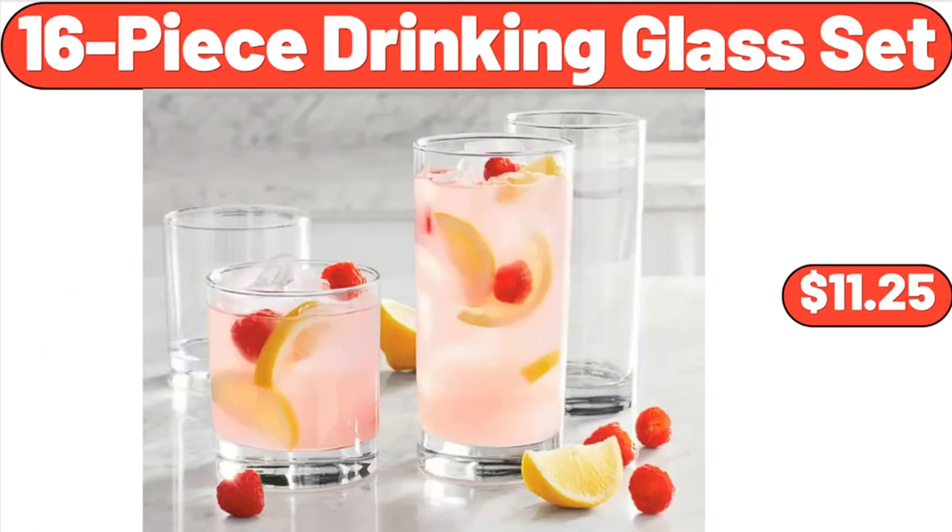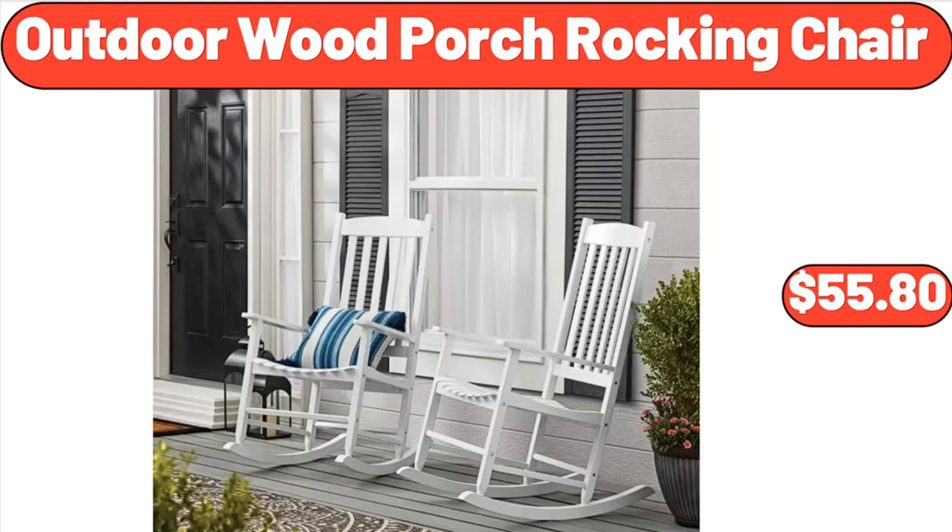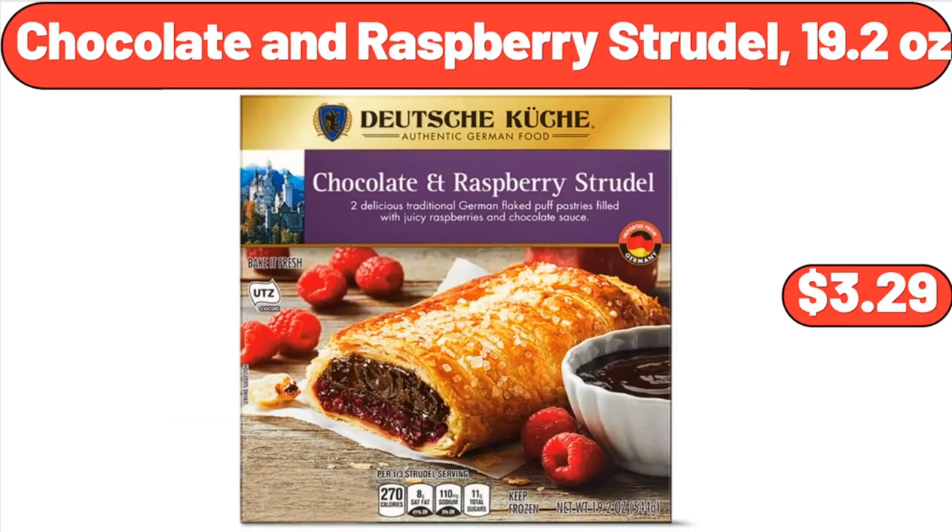16-Piece Drinking Glass Set, $11.25. Outdoor Wood Porch Rocking Chair, $55.80. Chocolate and Raspberry Strudel, 19.2 ounces, $3.29.